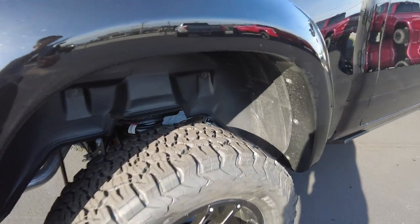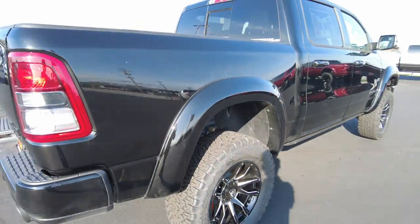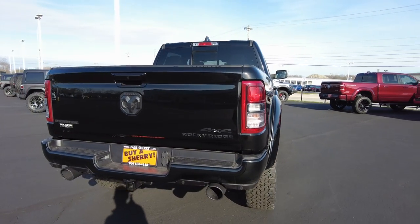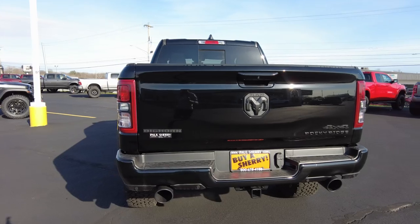Let me show you the shocks. They use Fox shocks on these. Fox shocks is actually the parent company of Rocky Ridge, so they design, engineer, and install lift kits that are made specifically for this truck, which is really cool.